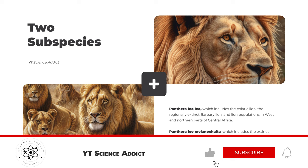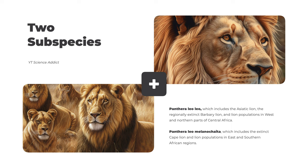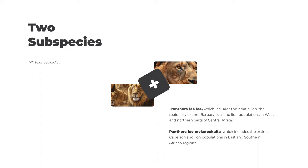There are two recognized subspecies of lions. Panthera leo leo, which includes the Asiatic lion, the regionally extinct Barbary lion, and lion populations in west and northern parts of Central Africa. Panthera leo melanocheta, which includes the extinct Cape lion and lion populations in east and southern African regions.